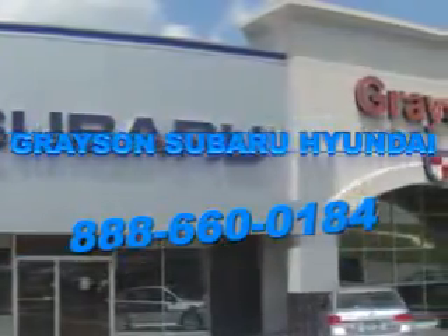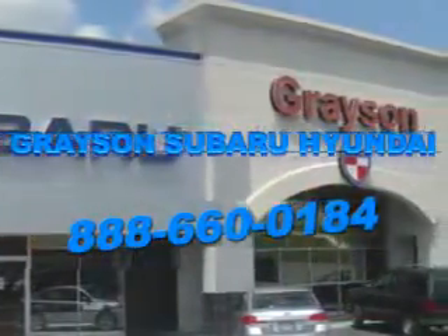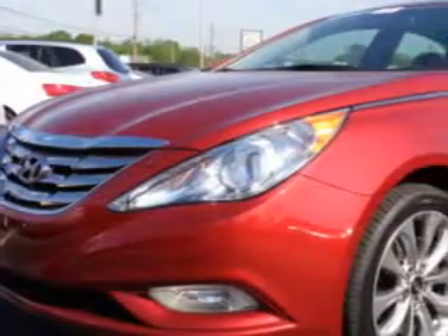Our incredible purchase experience and professional staff give you peace of mind you won't find anywhere else. Imagine driving this Venetian Red 2011 Hyundai Sonata 4-door Sedan, equipped with a 4-cylinder engine and an automatic transmission.